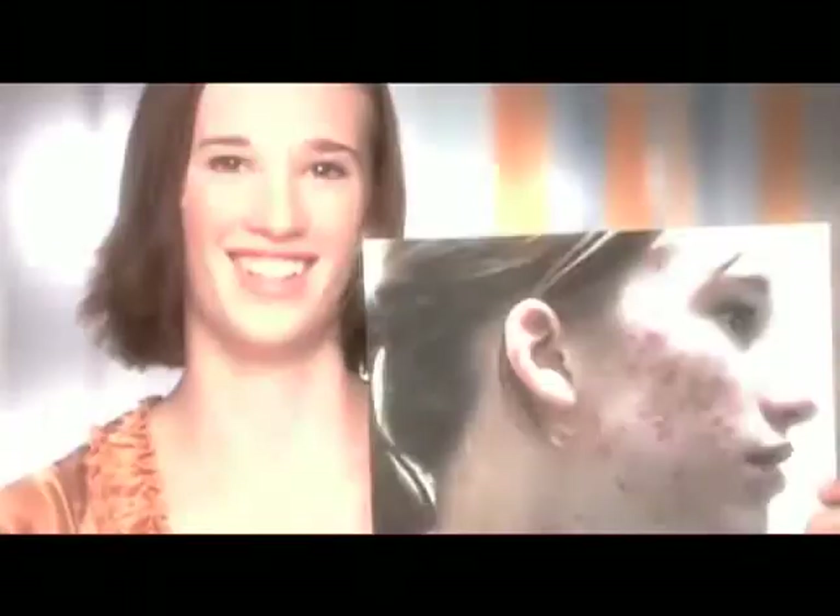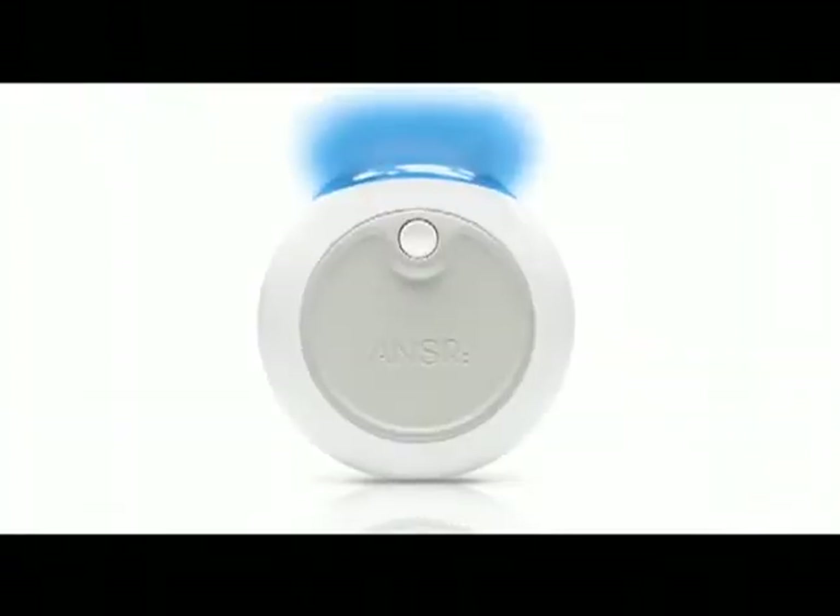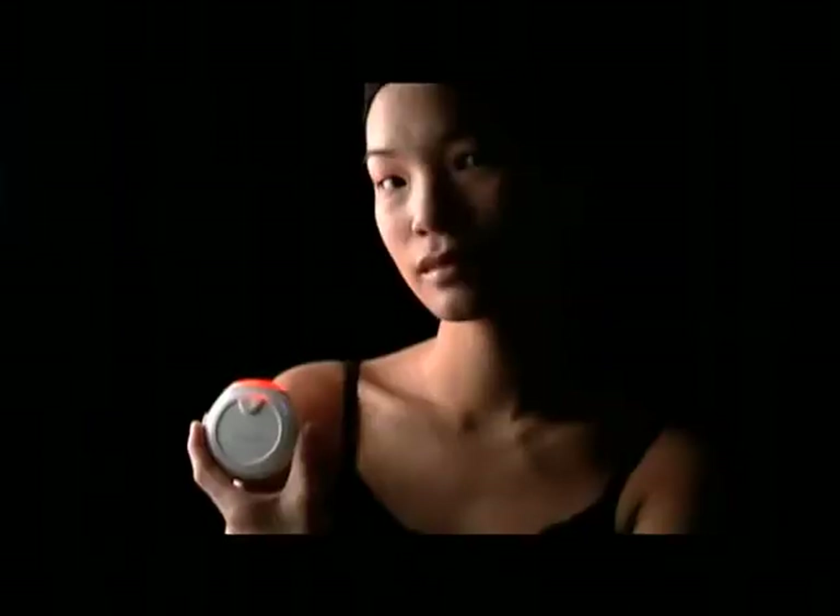Imagine going from this to this. Now you can with this new device from ANSWER. The ANSWER beam is a whole new way to treat your skin for a more beautiful complexion.